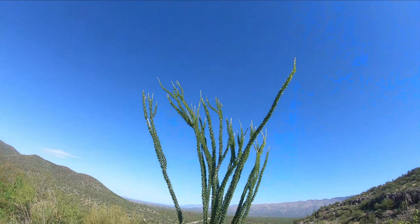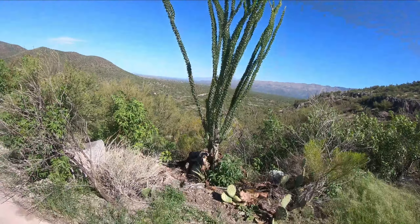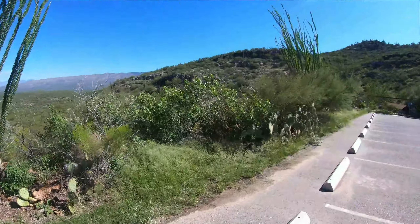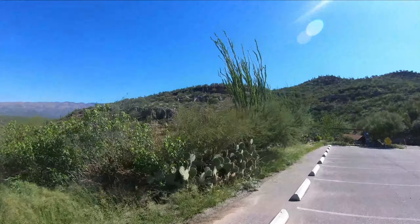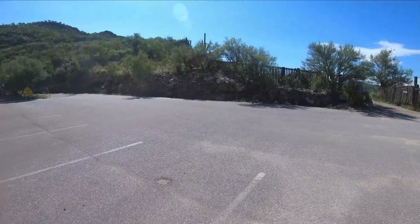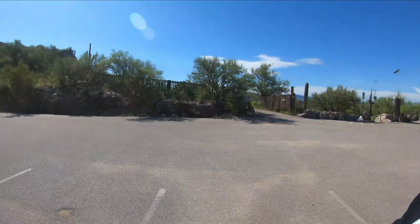Here's what I believe is an ocotillo tree that's actually healthy. Typically when you see them, they're all dried out. There's some saguaro cactuses up there, and paddle cactuses. Beautiful area. Let's see what Colossal Cave is all about.